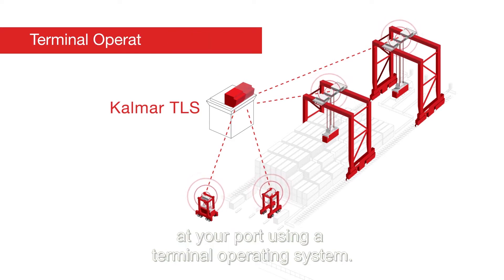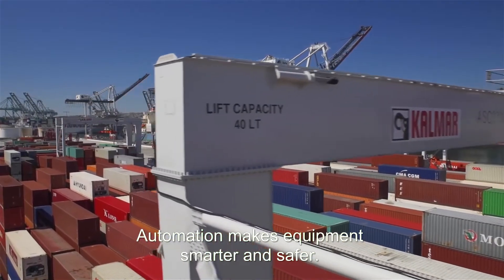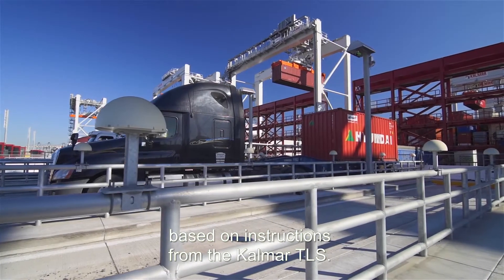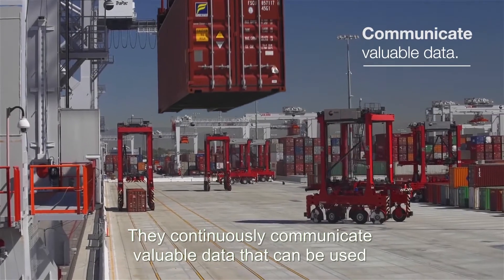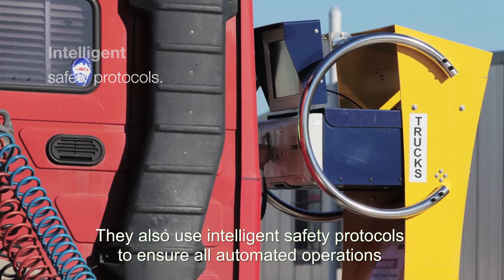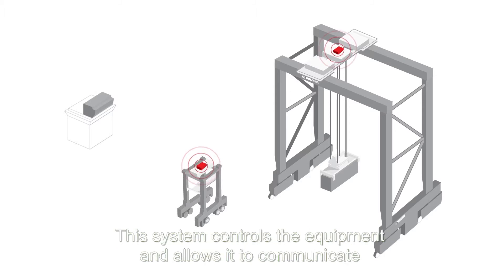Automation makes equipment smarter and safer. These intelligent machines know which container to move, where to pick it up, and where to deliver it, based on instructions from the Calmar TLS. They continuously communicate valuable data that can be used to make port operations even more efficient. They also use intelligent safety protocols to ensure all automated operations are as safe as possible.